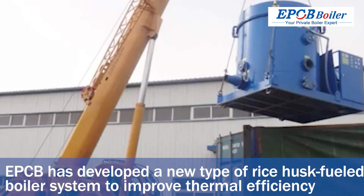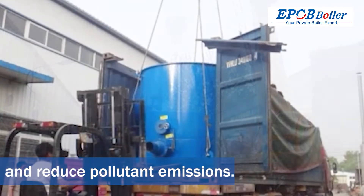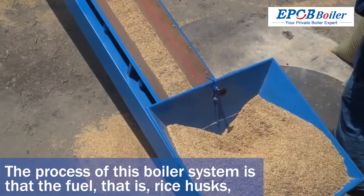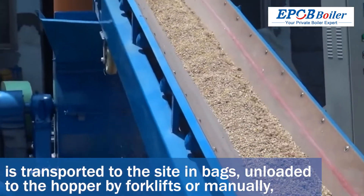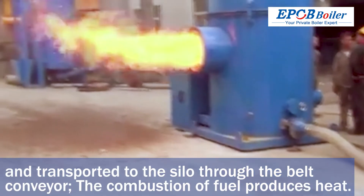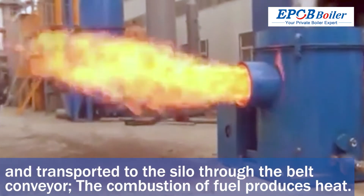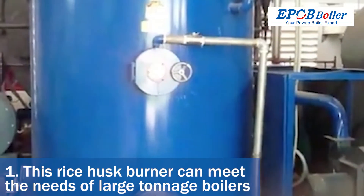In order to better serve customers at the lowest price, EPCB has developed a new type of rice husk fueled boiler system to improve thermal efficiency and reduce pollutant emissions. Rice husks are transported to site in bags, unloaded to the hopper by forklifts or manually, and transported to the silo through the belt conveyor.